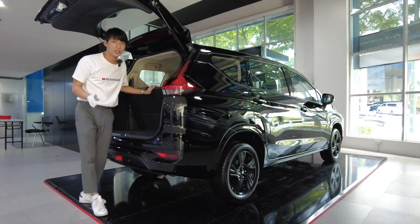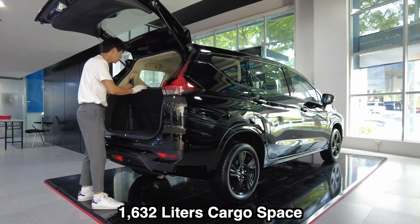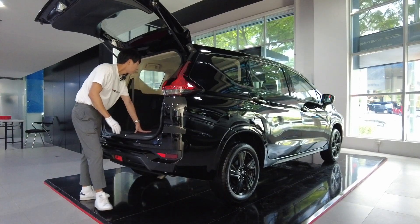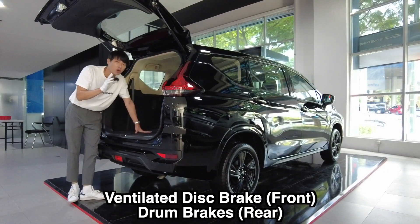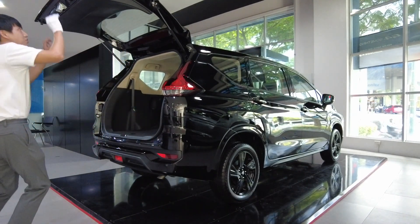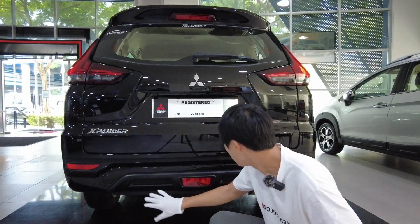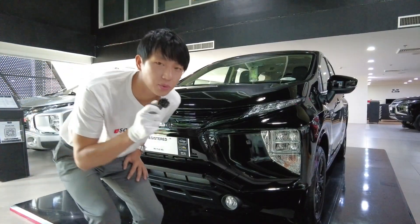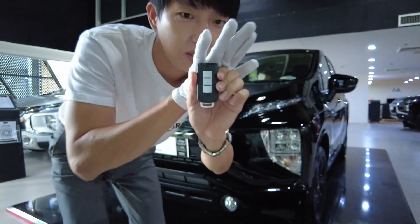The maximum cargo space for the Expander is 1,632 liters, achieved when you fold down the third row. You can also fold down the second row, making this one of the ultimate family vehicles — very easy to drive and practical for Filipino families. Notably, although we don't have backup sensors, we do get a backup camera. The key is a regular design shared across the fleet.